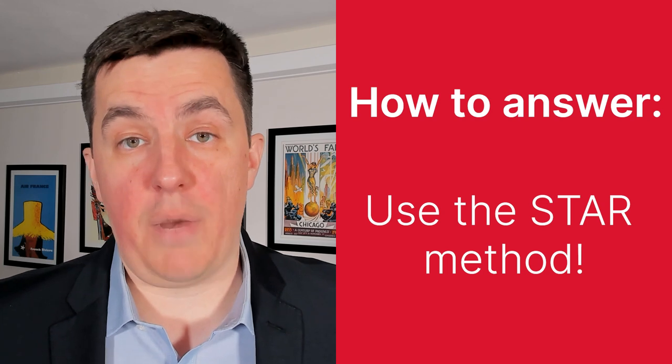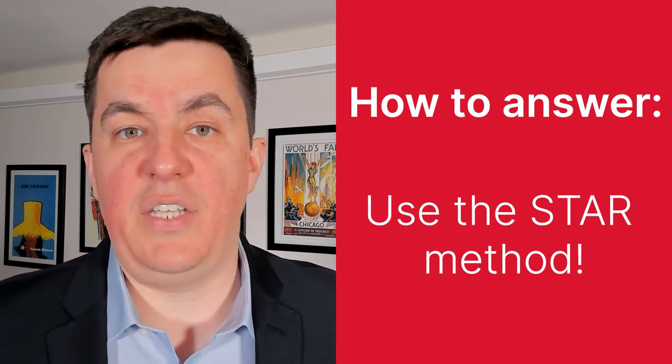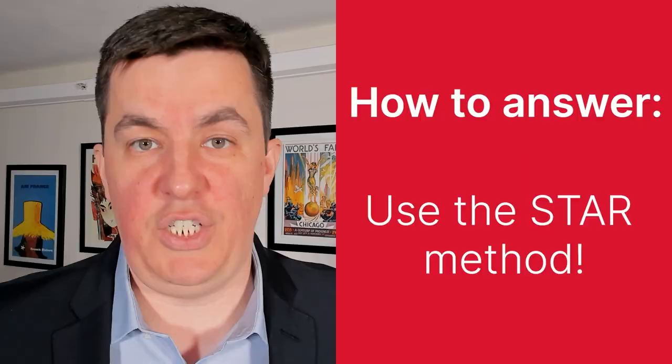Those are some of the questions you'll probably get asked in the HireVue interview. I can't answer those questions for you because I don't know your experience or your career. However, there is one foolproof way to answer these questions, and that's the STAR method. It presents your answer in a way that is easy to understand, making the job of the person listening a lot easier. Click up here if you want to watch that video.